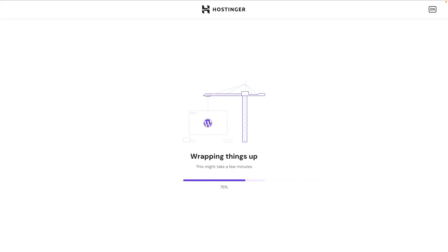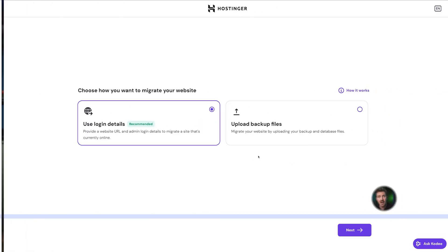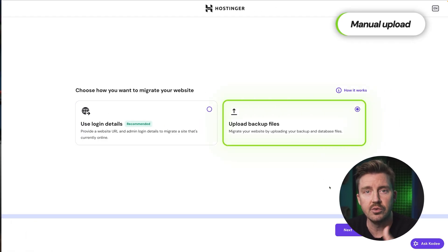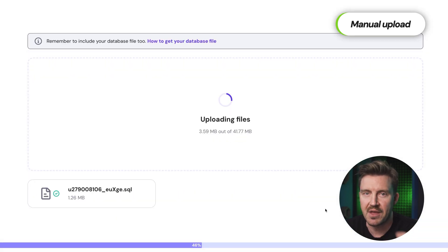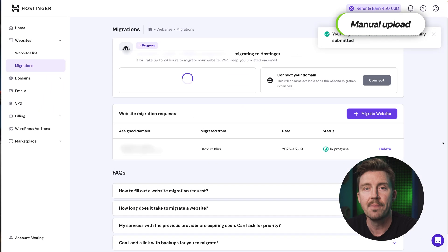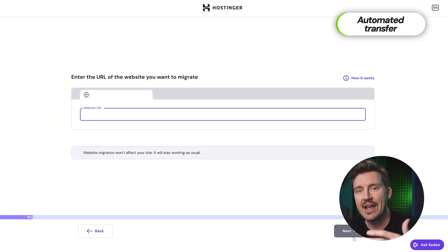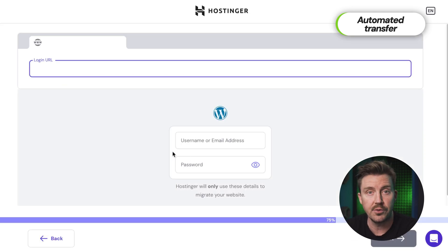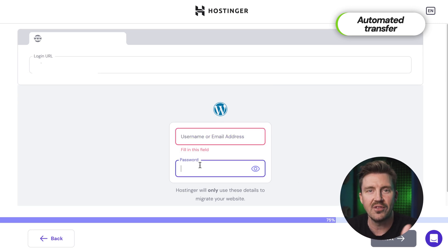Once your domain is set up, the last part of installing WordPress on Hostinger is just to wait a few moments. But if you already have a website and want to transfer it to Hostinger, you have two options: a manual upload where you move your files yourself using Hostinger's built-in tools — giving you full control but requiring more technical knowledge — or an automated transfer where you provide your login credentials and Hostinger handles the migration for you, usually taking a few hours depending on your site's size.